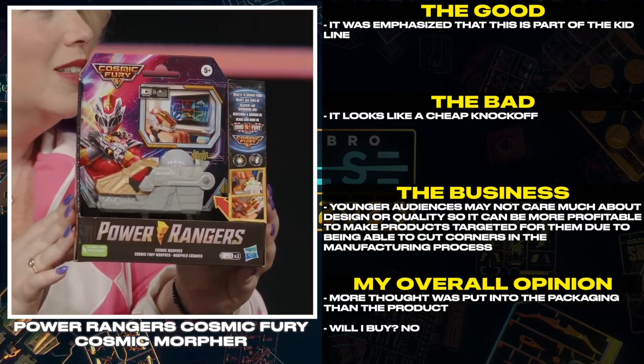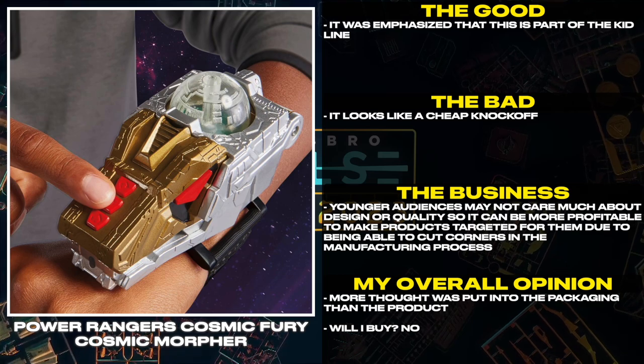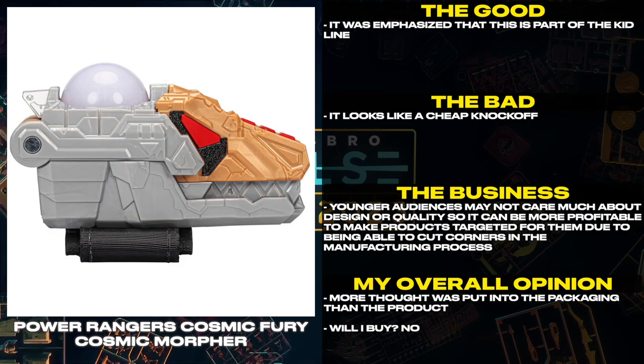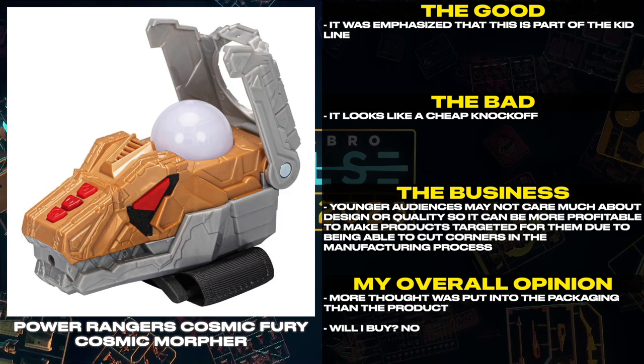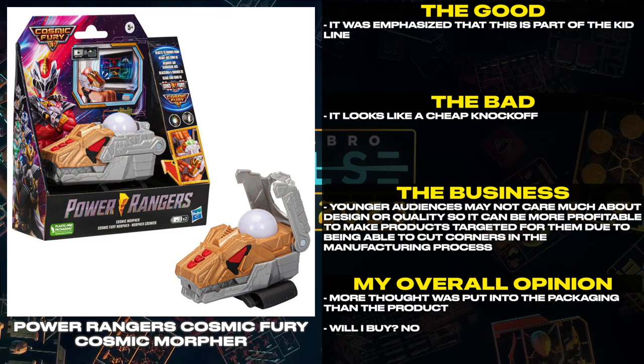It was emphasized that this is part of the Kid line. It looks like a cheap knockoff. Younger audiences may not care much about design or quality, so it can be more profitable to make products targeted for them due to being able to cut corners in the manufacturing process. More thought was put into the packaging than the product. Will I buy? No.